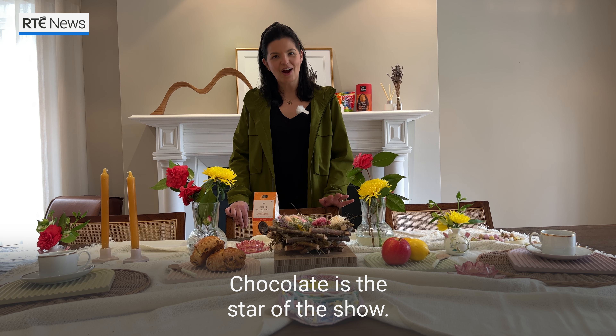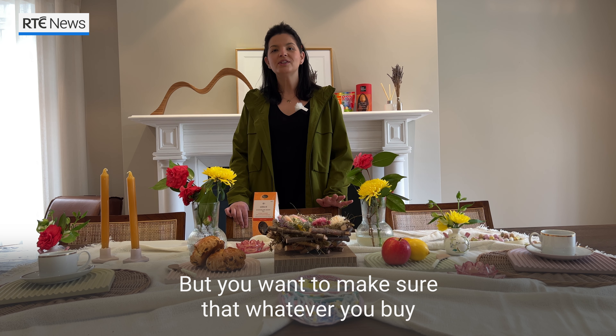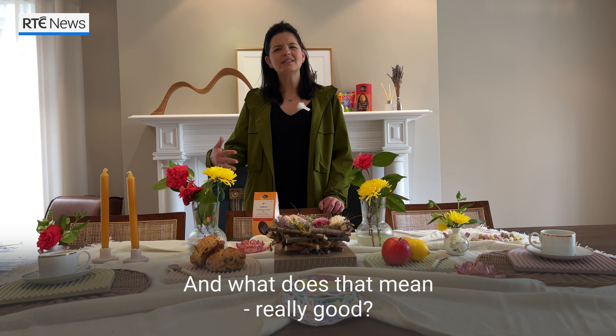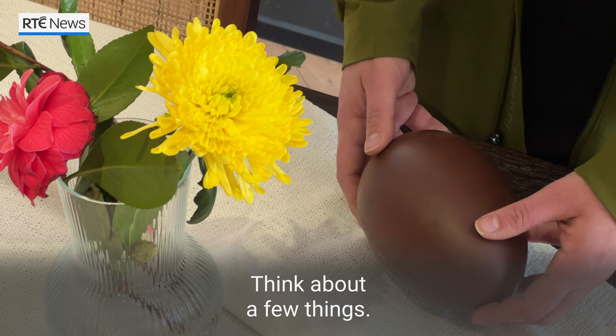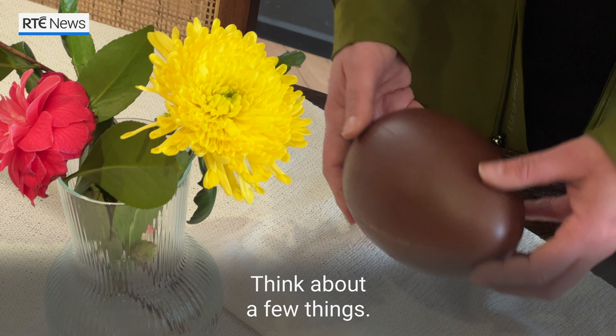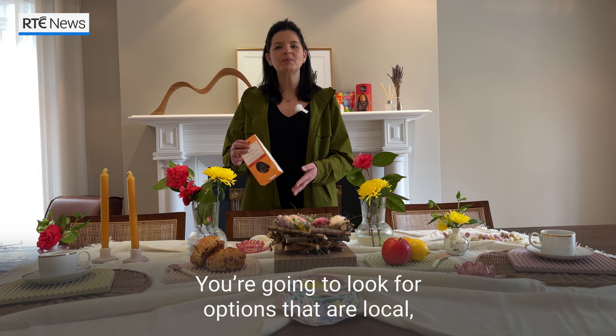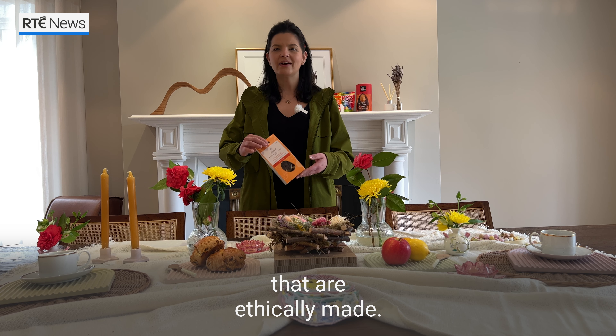Chocolate is the star of the show, but you want to make sure that whatever you buy is really, really good. Think about a few things: is that chocolate made by people who are being fairly treated? You want to make sure that's the case. You're going to look for options that are local, ethically made, and you know where they're coming from.